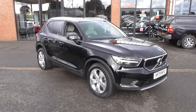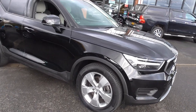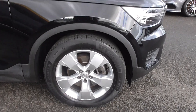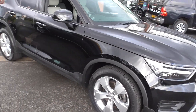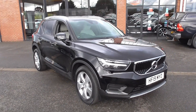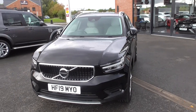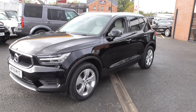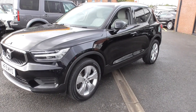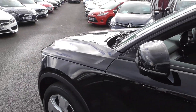Now this particular car is finished in the black paintwork and sits on the very nice, easy to maintain, multi-spoke 18-inch alloy wheels. The Momentum is a very nice specification car so we get all the external features: front and rear parking sensors, nice aluminium roof bars, privacy glass. It's a very nice size SUV - a small compact SUV that drives like a really nice sports car.